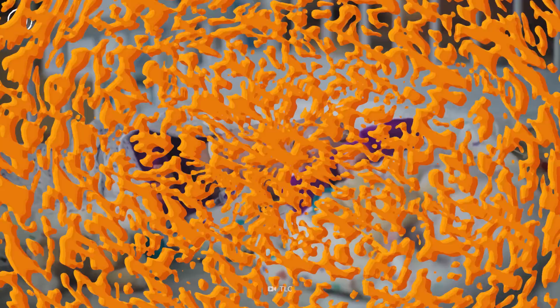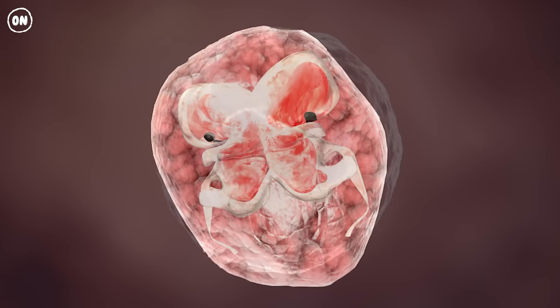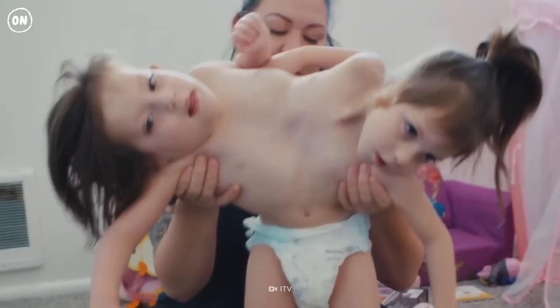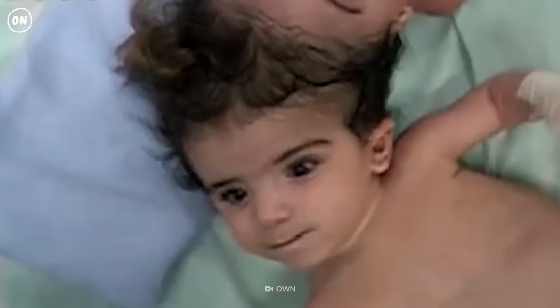Conjoined twins develop when an early embryo partially splits to form two individuals. They are considered identical twins because they develop from the same fertilized egg. They usually share one or more internal organs. In rare cases, one twin will be smaller than the other or even partially developed.